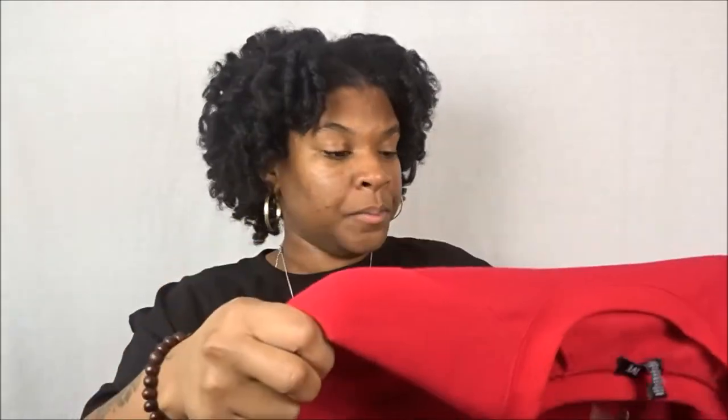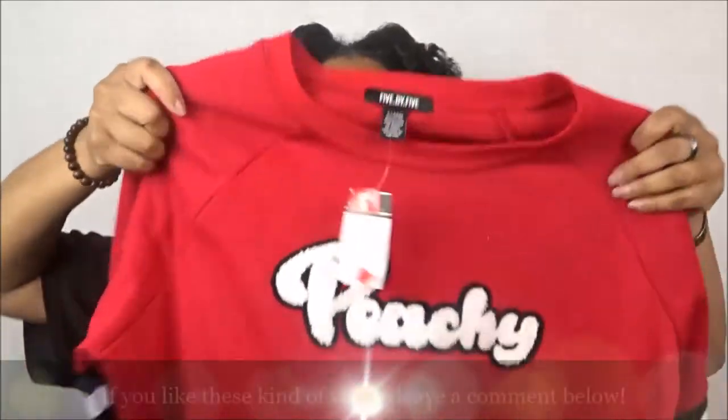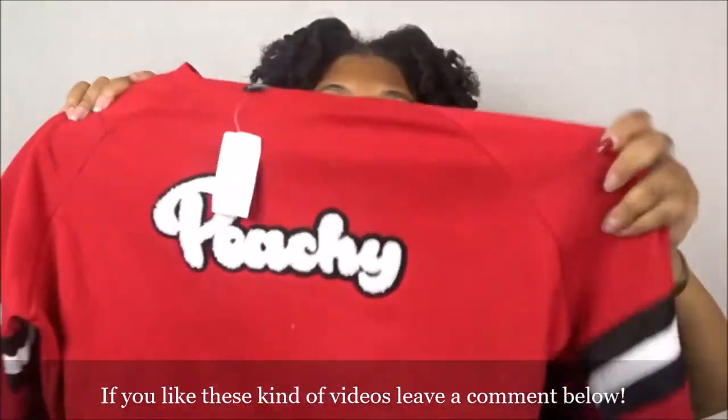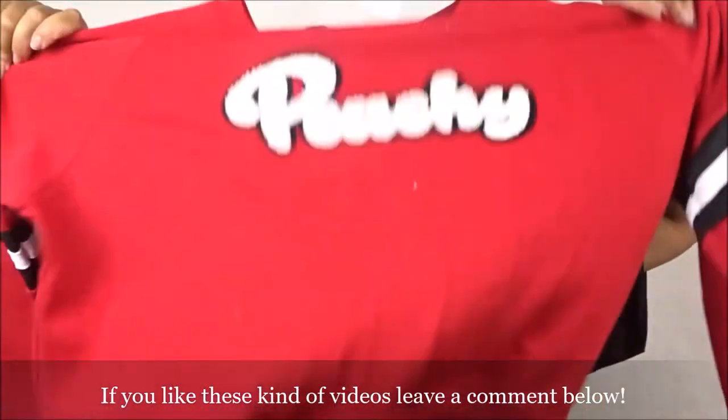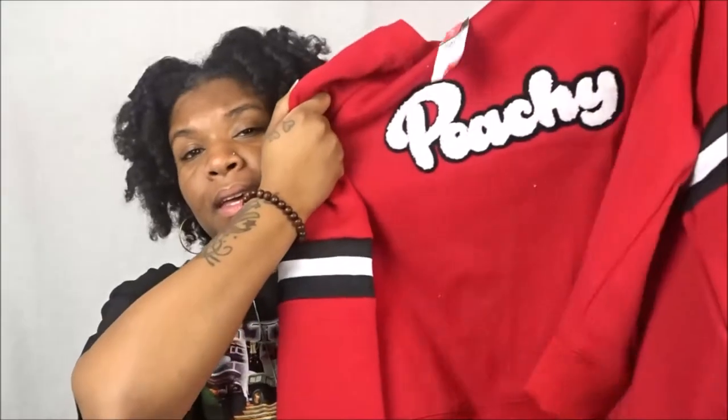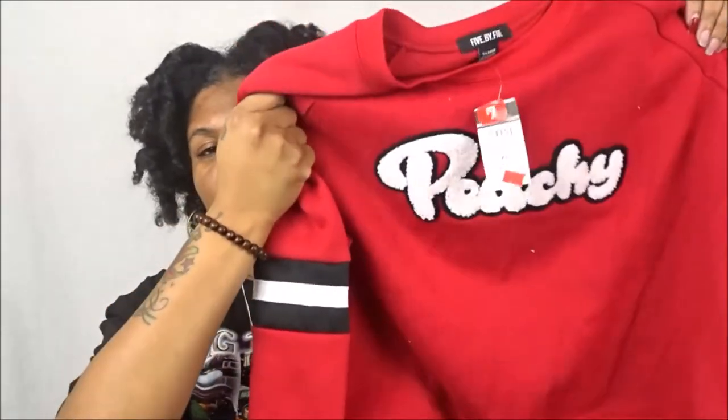Then we found this cute sweater — I said to myself, I do not have a red sweater. You guys know I've been on this whole sweater kick since it's been really cold. If you haven't seen my Forever 21 Plus Size Fashion Haul, definitely check it out. This one says 'Peachy' — so freaking cute. I really like it. I like the sleeves and the stripes on it. It's really loose and comfy. It's in a size extra large, kind of pushing it, but it works because it's usually the shoulders that are the issue for me.